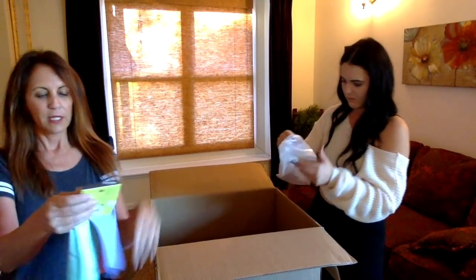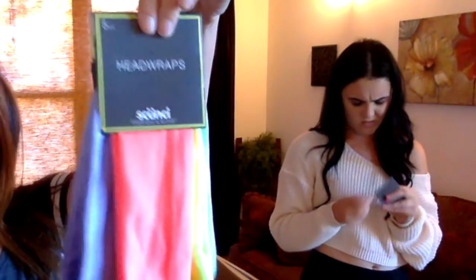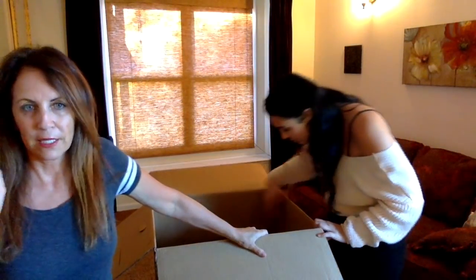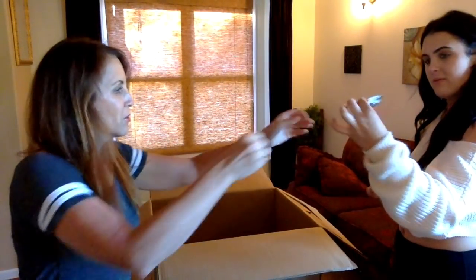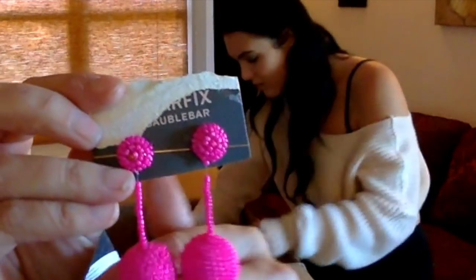I'll move on to my head wraps — Skinch head wraps. You can do numerous things with those. I like those a lot. I sell everywhere — Amazon, eBay, Facebook Marketplace, OfferUp, and consignment shops. Those are Sugar Fix too. Those are great.